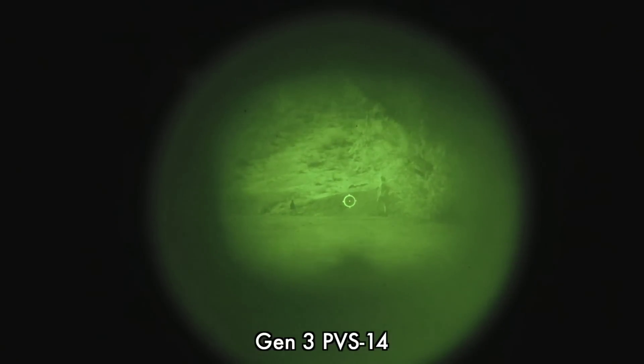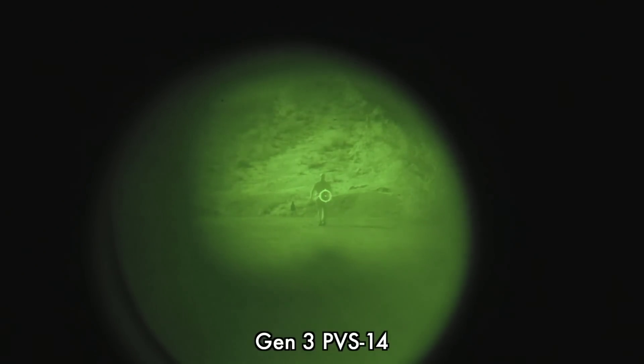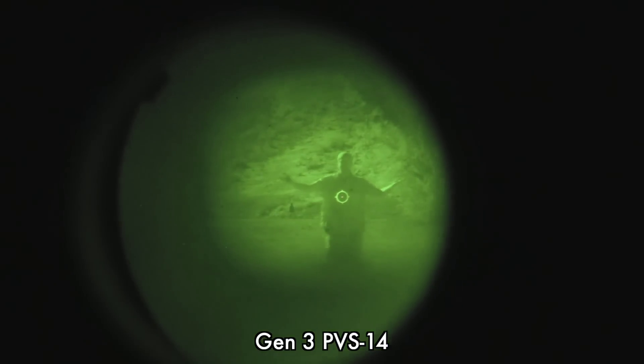All right, what you're looking through now is the PVS-14 behind an EOTech. I think you can see that this is a very excellent sight picture considering it's at night, and that EOTech reticle and that EOTech optic in general with a PVS-14 behind it — it's like fighting in daylight.